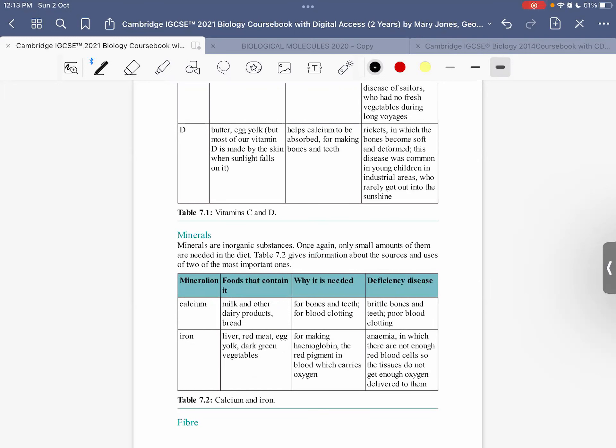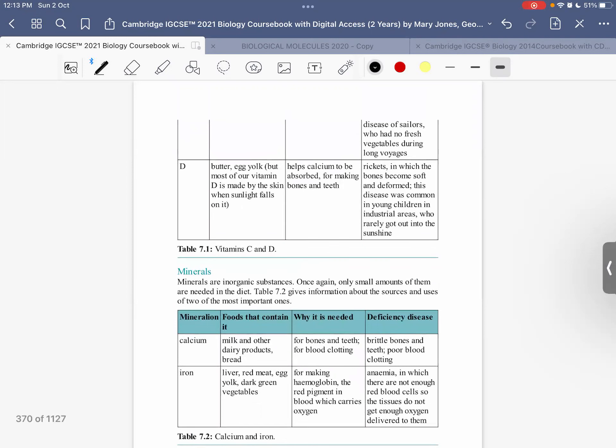Yes. So if someone, especially a young child, is deficient in vitamin D, what is the disease that they are affected with?